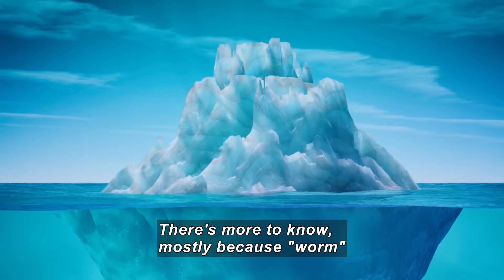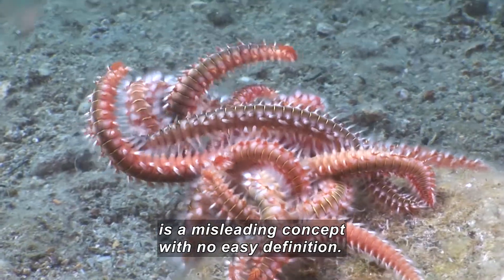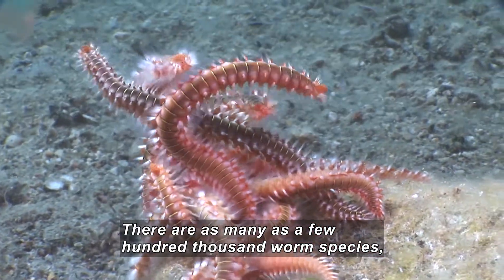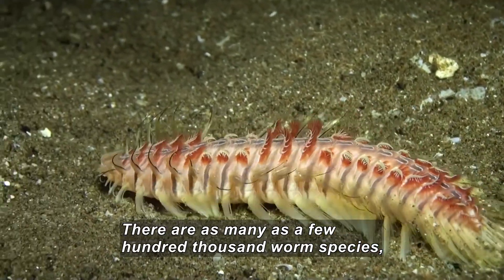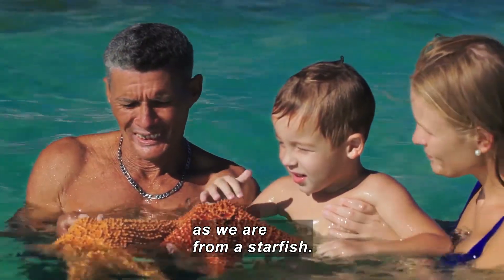There's so much more to know about them, mostly because worm is a deceivingly misleading concept with no easy definition or description. In fact, there are perhaps as many as a few hundred thousand species of worms, and some of them are as different from one another as you or I are from a starfish.